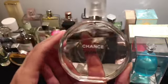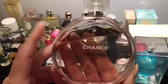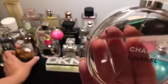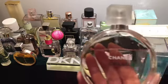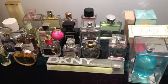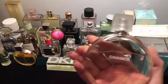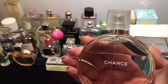Here is Chanel Chance Eau Tendre. I'm a big fan of this fragrance — I like it better than the original Chance. It's very soft and elegant, fresh floral with a slight powderiness to it, but not very strong. Mostly soft, fresh floral.